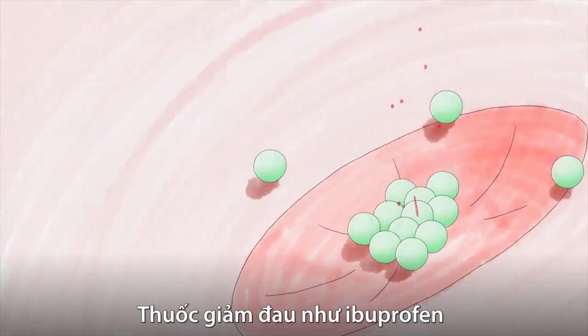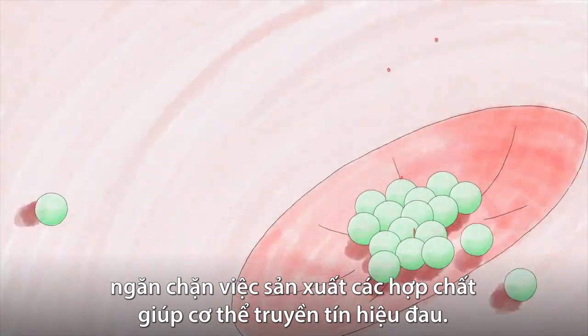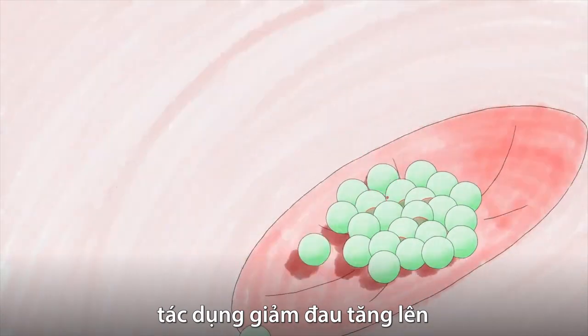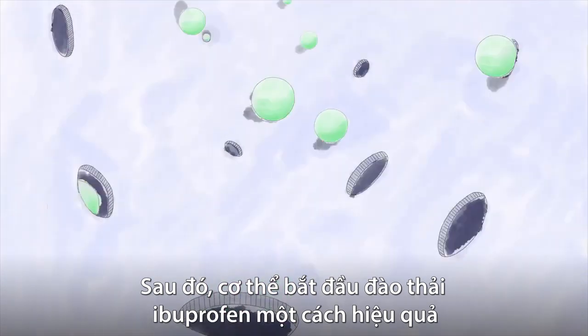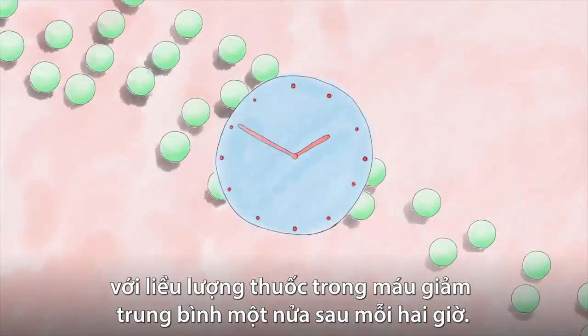Painkillers like ibuprofen block the production of compounds that help the body transmit pain signals. As more drug molecules accumulate, the pain-canceling effect increases, reaching a maximum within about one or two hours. Then the body starts efficiently eliminating ibuprofen, with the blood dose decreasing by half every two hours on average.